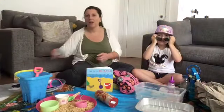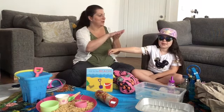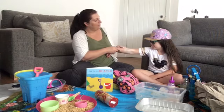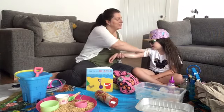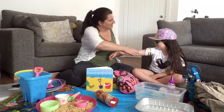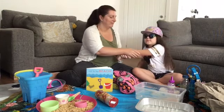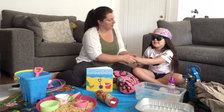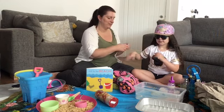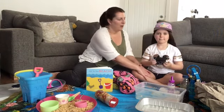Here we go — squeeze out the sun cream, splish sploosh splat! Put on your sunglasses and your sun hat. Off to the beach, off to the beach, what shall we see? We're going on an adventure, come along with me! Oh, is that nice Alicia — can you smell the sun cream? We're going to massage that into your skin so you're ready for the beach. You can massage this onto your child's legs as well — that's absolutely fine.